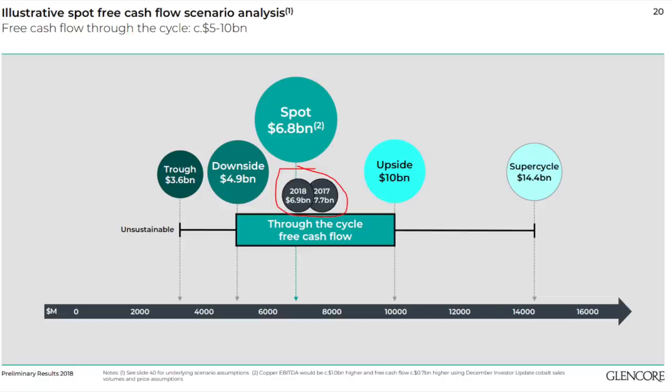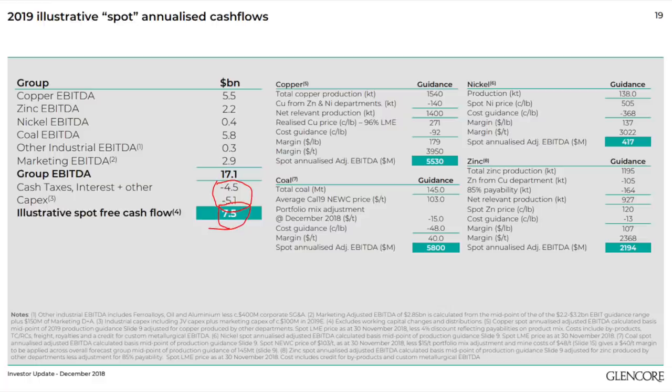They estimate we are now in the mid-cycle price range and they use 2018 as an average year. In a super cycle their cash flows would be $14 billion; in the depth of a recession, probably just $3–4 billion. So that's the cycle you have to estimate and include in your calculations when you include this in the portfolio. $7.5 billion was their expected average, which is a nice, high cash flow yield — double-digit if you invest now.